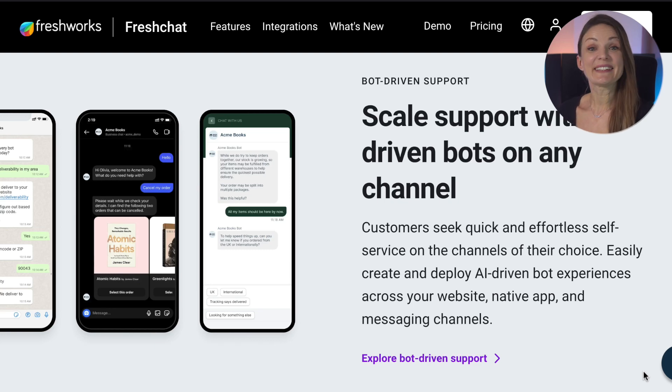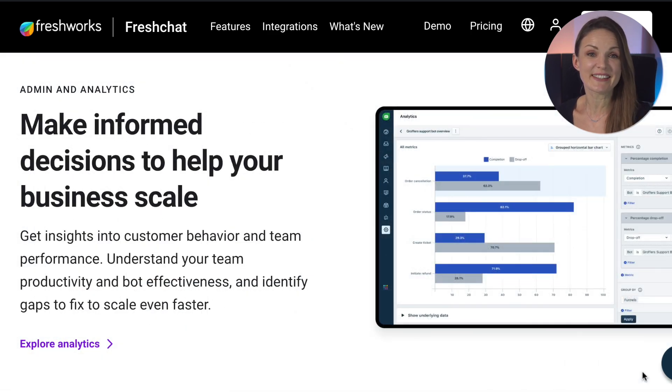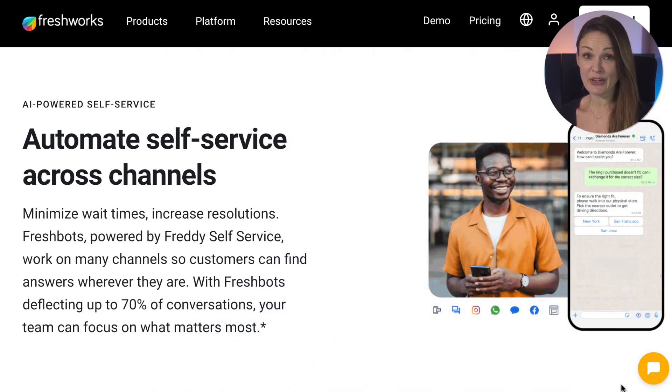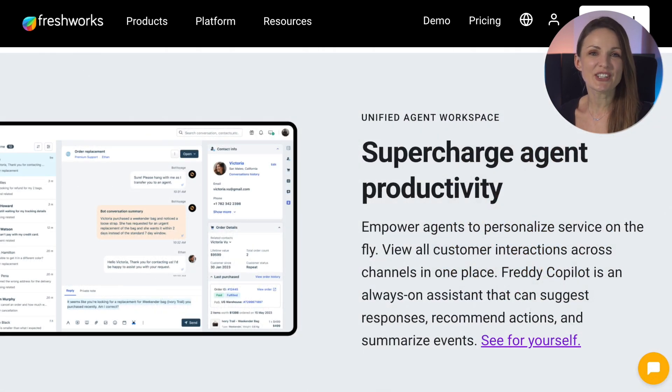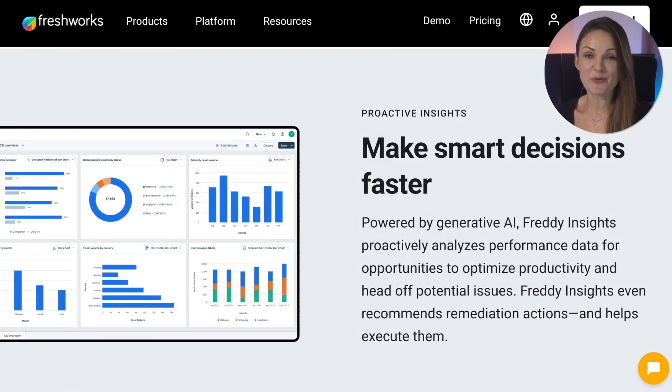Freshworks stands out in client communication, incorporating built-in chat, email, and phone functionalities, which are essential for modern insurance sales teams. The AI-powered contact scoring and automated workflows on the growth plan enhance customer engagement strategy, identifying high-intent leads and ensuring they receive the attention they deserve. The AI-powered deal insights and next best action feature offers strategic insights into deal management, vital for boosting sales performance and revenue growth.